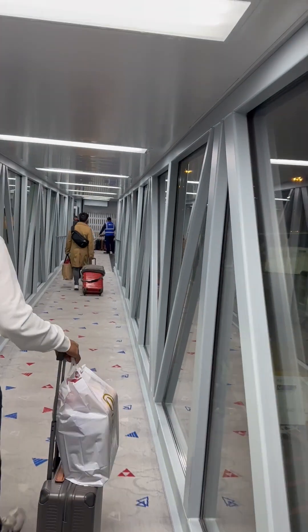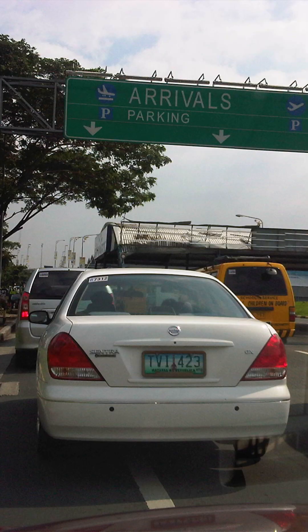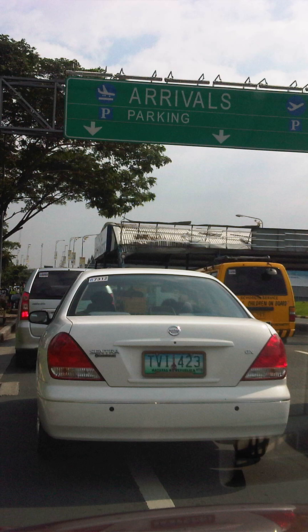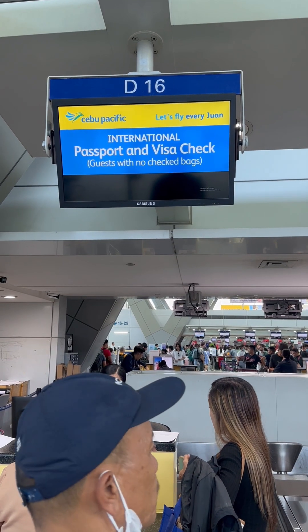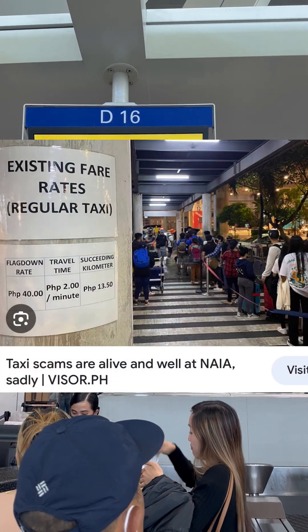For transportation services, still the best option is if you have your family or friends picking you up at the airport. There is a pay parking area in the airport just in front of the arrival area. If you don't have any friends or family that can pick you up, I would not suggest you take a public taxi — not all, but some of them are overpriced and scammers.